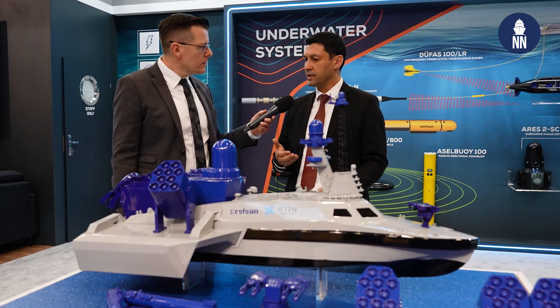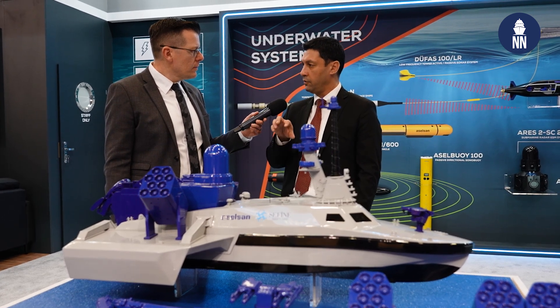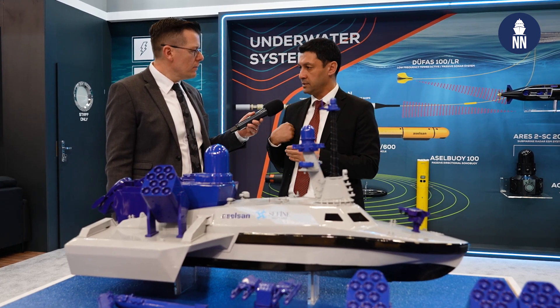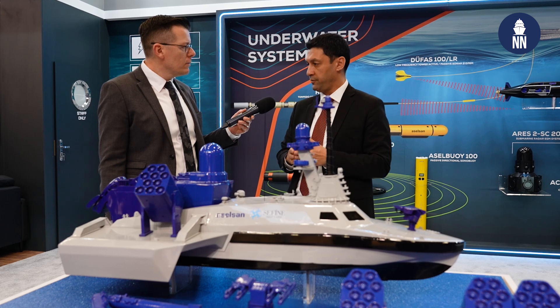Aselsan is investing in technology a lot. One of the main areas we are working on in the naval domain is unmanned systems. Similar to our unmanned underwater vehicles, we are working very focused on unmanned surface vessels.